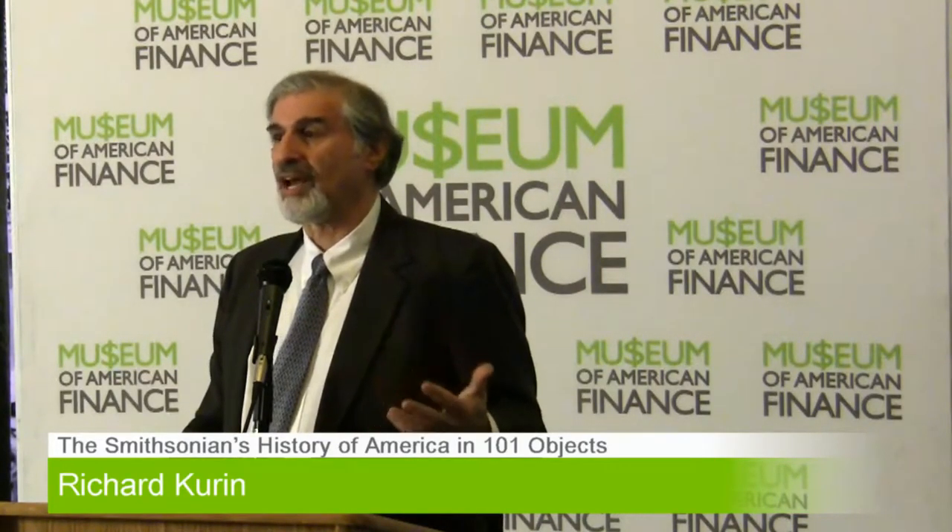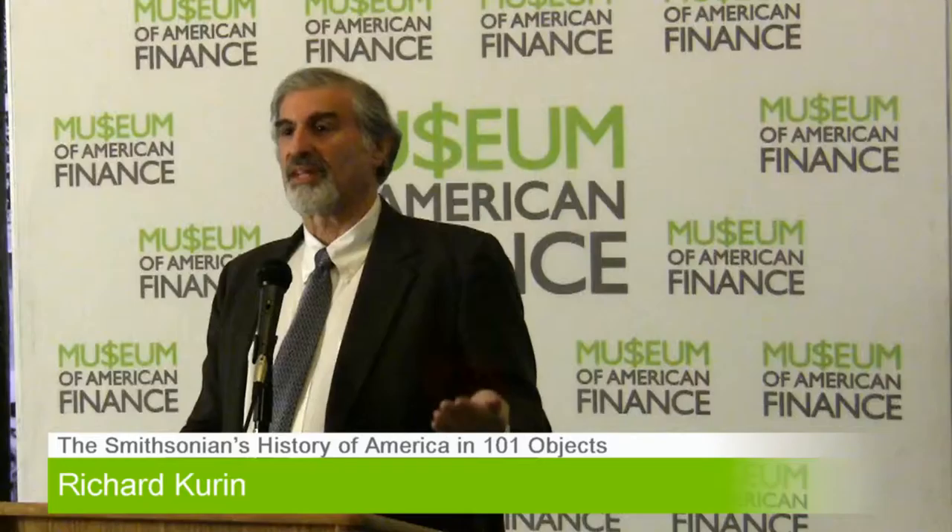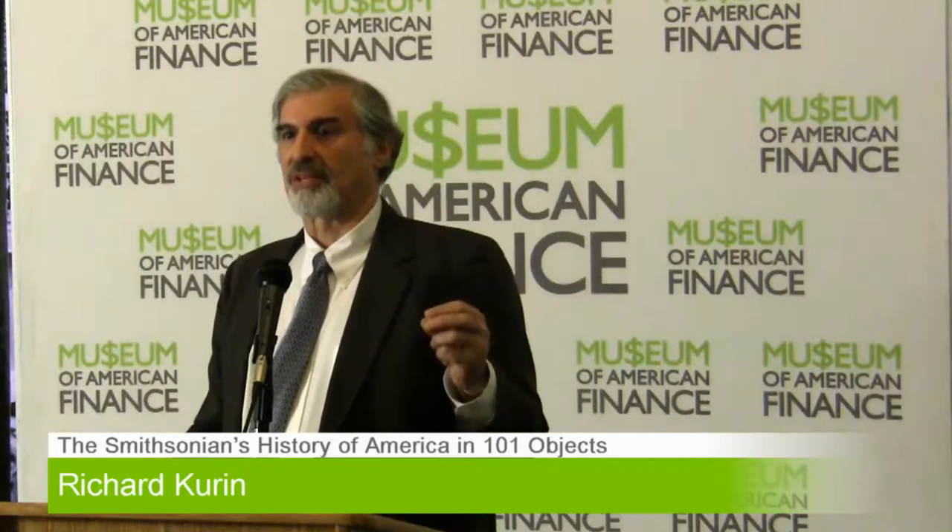The first head of the Smithsonian, Joseph Henry, was very interested because the telegraph to him was like the Blackberry or the smartphone today, because it allowed certain things. The telegraph allowed for crowdsourcing. They did not use that term in the 1840s. Joseph Henry was a physicist who came from Albany and became head of the Smithsonian. He was interested in the weather and predicting the weather.